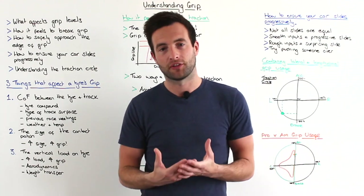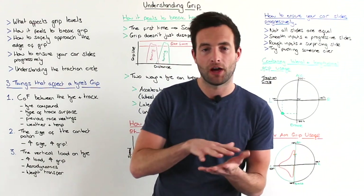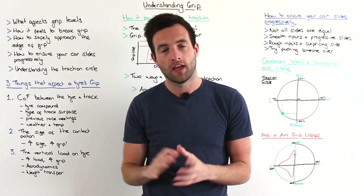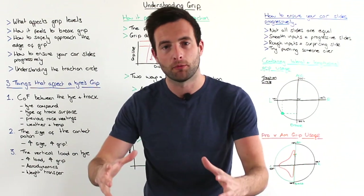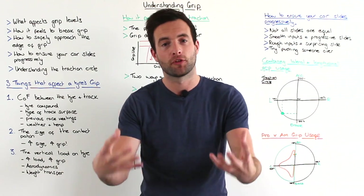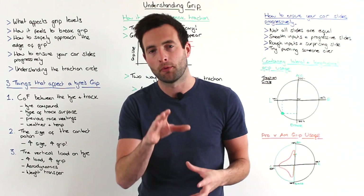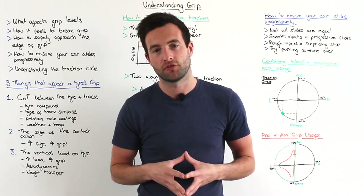And finally, weight transfer — how the car's weight moves around the chassis. As you brake the car will dive and more weight will go to the front of the car. Therefore the front tyres will have more load going through them and give you more grip. We're going to cover this in a future tutorial.